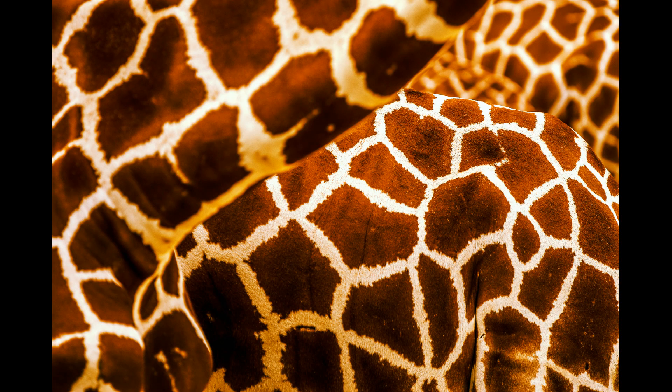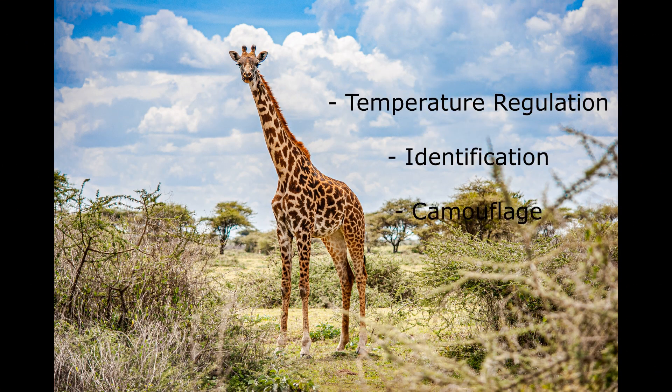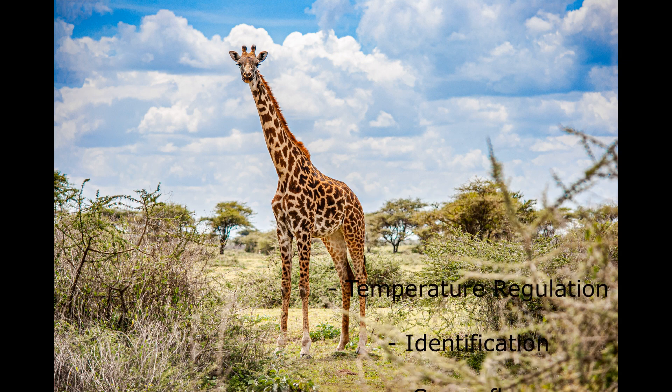Many of us can recognize the unique spot pattern of a giraffe quite easily. But why do giraffes have these spots? There are many ideas or hypotheses as to why giraffes have spots, such as for camouflage, identification, or regulating heat. But what do these things mean?